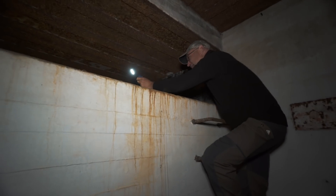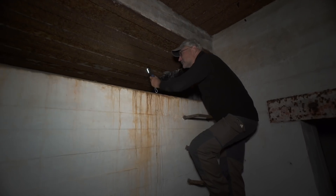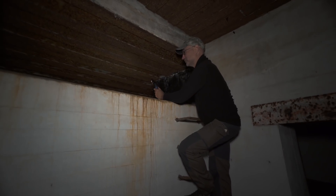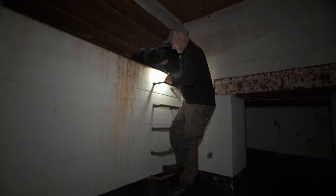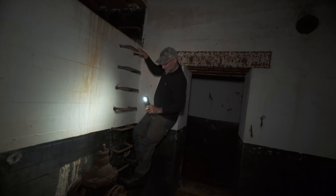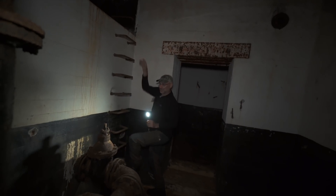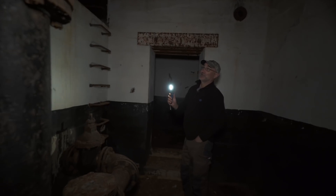Man kan också se en kanal. Troligtvis har det varit för att kunna brädda över — om en tank blir full ska det rinna över till den andra. Och det är säkert det också som rörsystemet har varit till för: att kunna pumpa vatten från ena behållaren till den andra för att hålla den i jämn nivå.